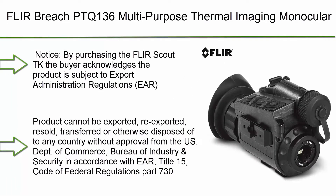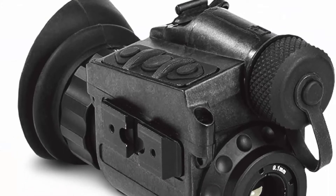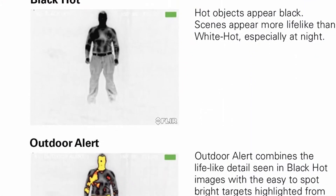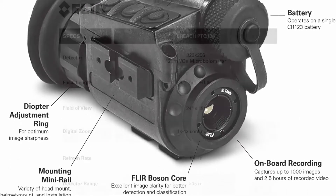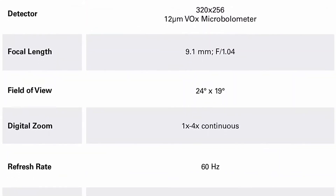Top 8: FLIR Breach PTQ136 Multipurpose Thermal Imaging Monocular. Notice: By purchasing the FLIR Scout TK, the buyer acknowledges the product is subject to Export Administration Regulations (EAR). The product cannot be exported, re-exported, re-sold, transferred or otherwise disposed of to any country without approval from the U.S. Department of Commerce, Bureau of Industry and Security in accordance with EAR, Title 15, Code of Federal Regulations Part 730. Diversion contrary to U.S. law is prohibited.